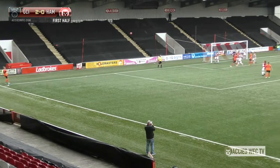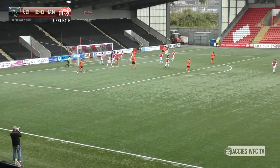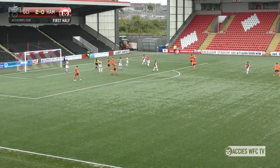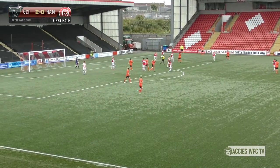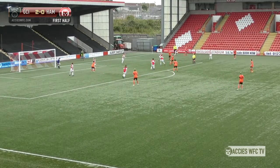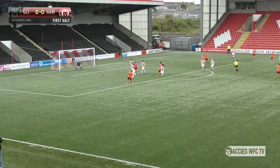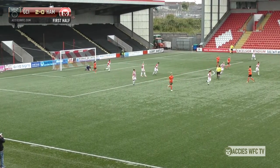Leanne Ross plays the ball in — excellent ball. Elaine Fleming did well to parry that away with one hand. There's a strong challenge near the touch line, and the assistant has awarded the throw-in to Glasgow City. The ball is sent into the box — there's a free shot here. Hayley Lauder side-foots that ball but Elaine Fleming gathers at the second attempt.